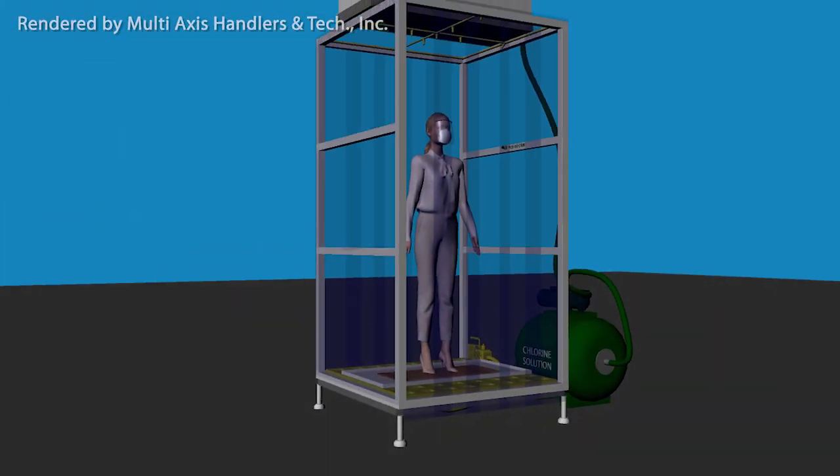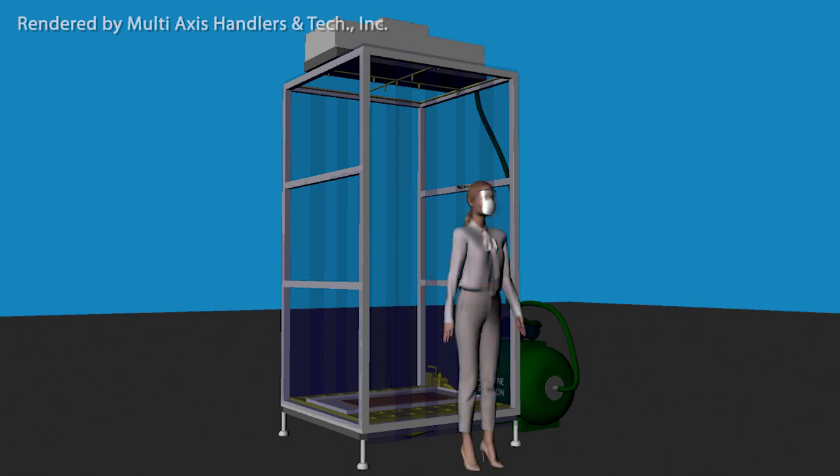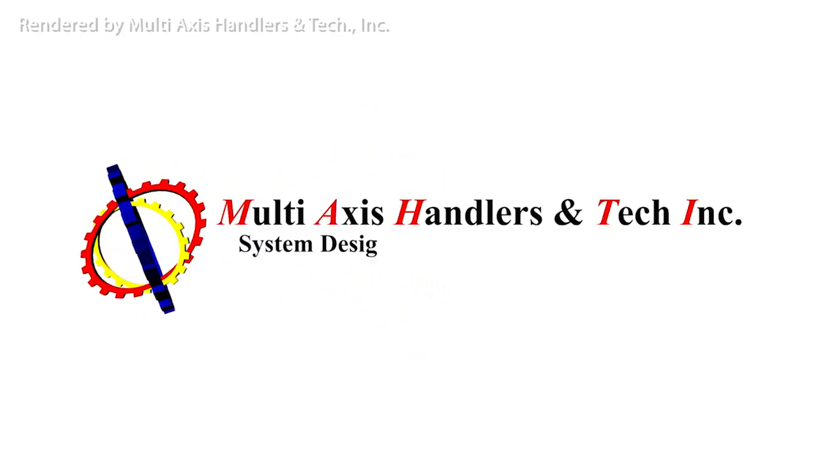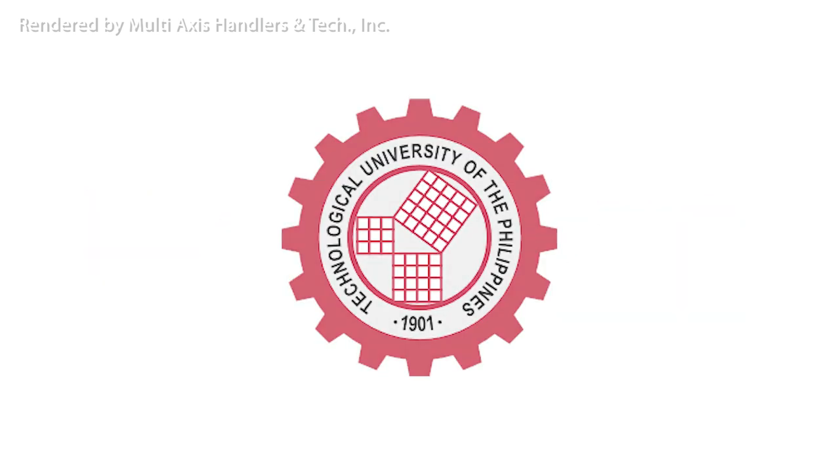This concept will help in securing the areas being entered and the health of everyone. This is brought to you by Multi-Axis Handlers and Tech Incorporated and the alumni and friends of TUP Visayas. God bless us all.